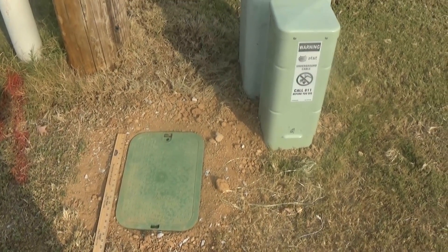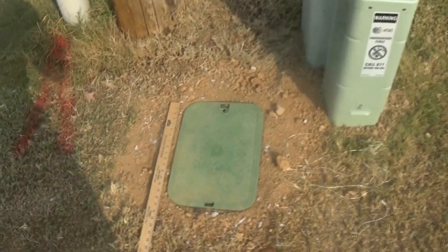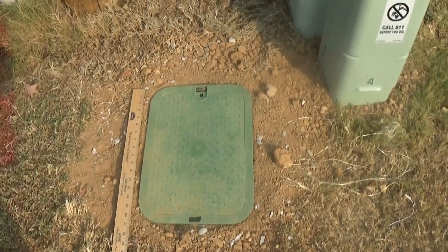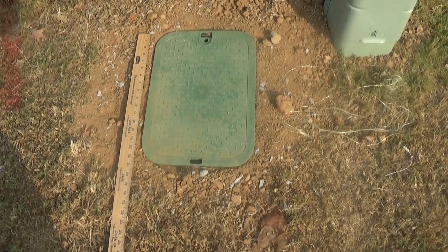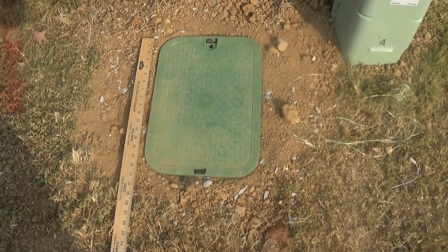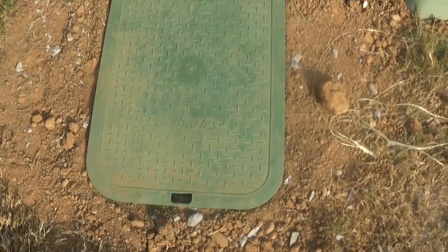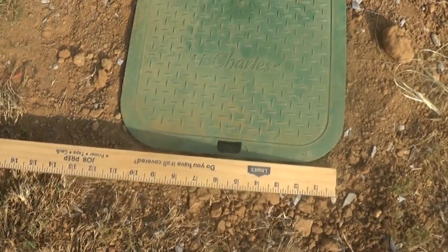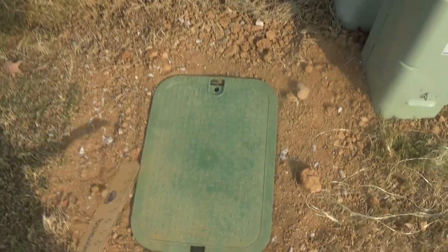This thing right here is called a Hand Hole. I put this yardstick so you can get a sense of how big this thing is — you can see how big it is.